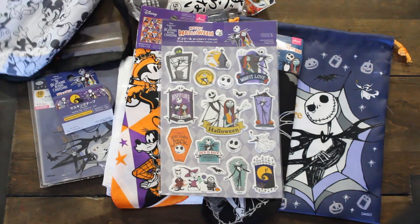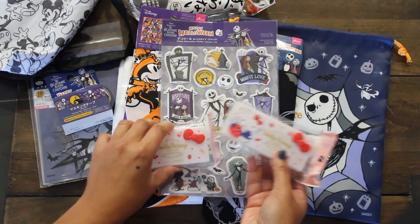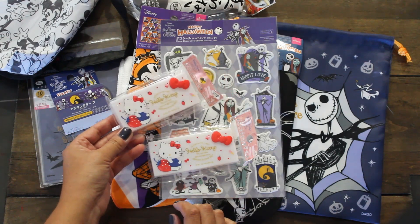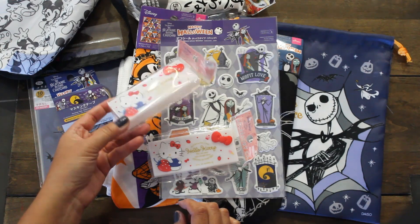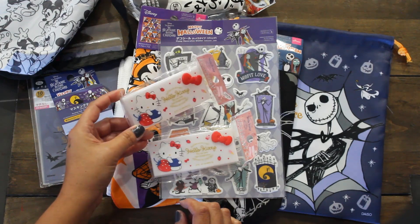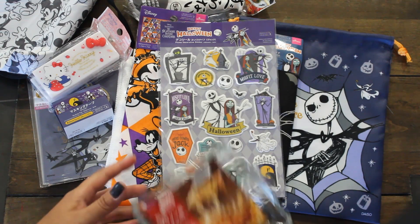I went and looked at the Sanrio aisle and found these cute little containers with Hello Kitty — I think they're perfect for happy mail. You can also carry them in your purse and put your band-aids and other items in them, so I thought that would be fun to use. I got a couple of those.